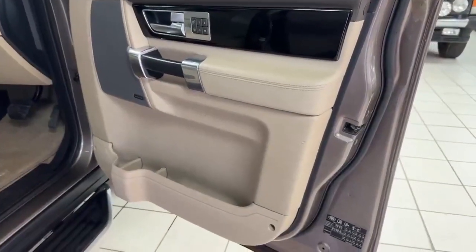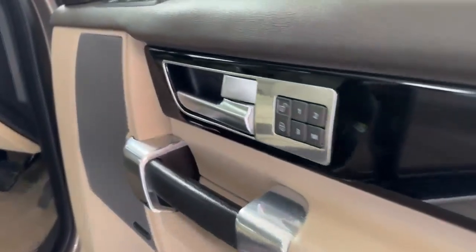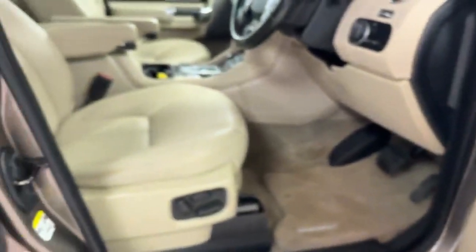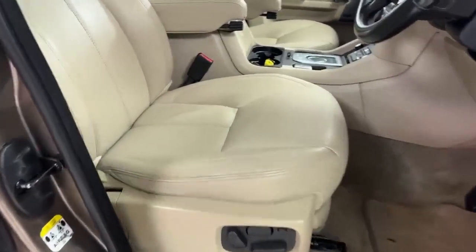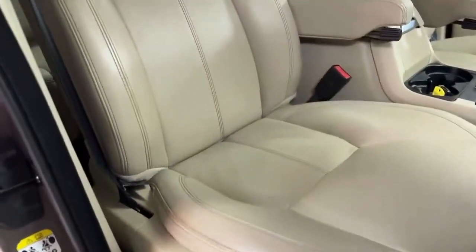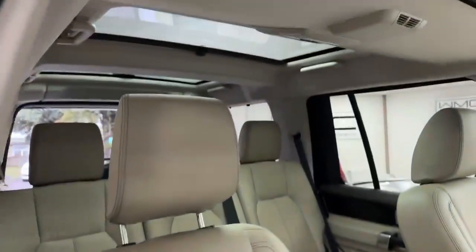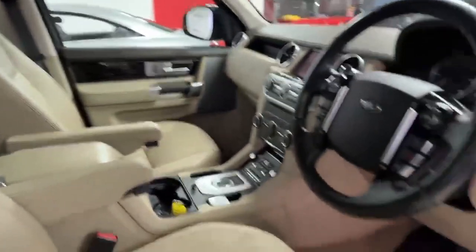Driver's door card in excellent condition, piano black wood inside, driver memory seat, four electric windows. Got the Meridian sound — sorry about my voice, I'm a little bit croaky today. Round to the interior, driver seat in excellent condition, nowhere at all to the bolster. This car has the triple sunroofs and a leather steering wheel.